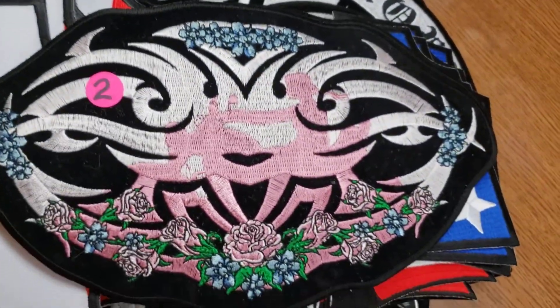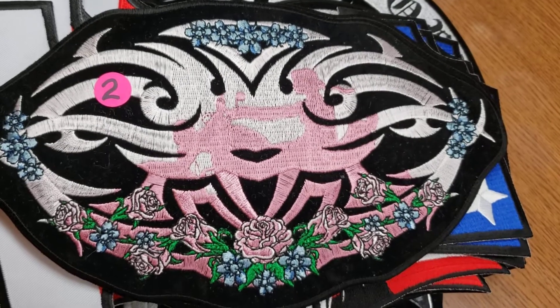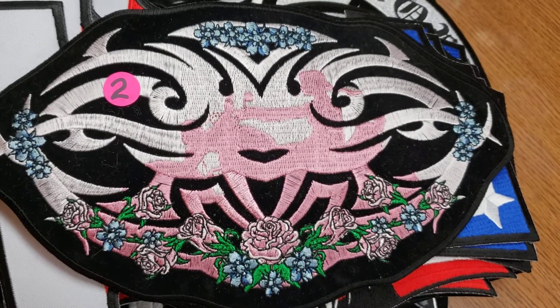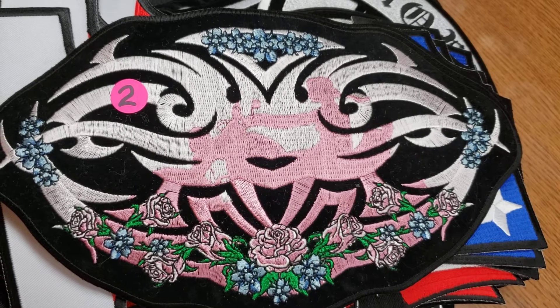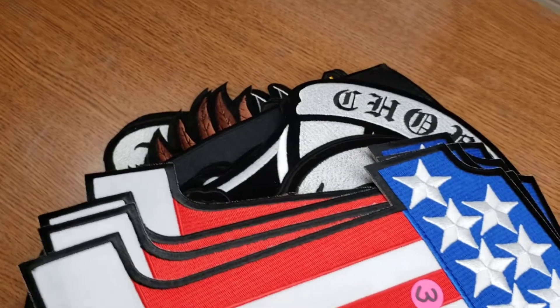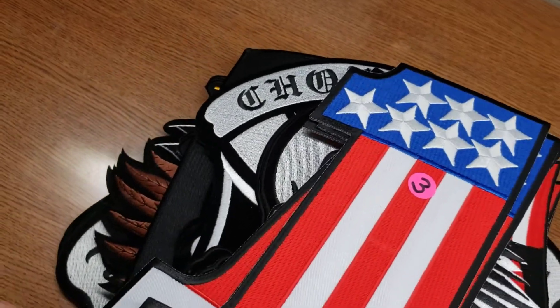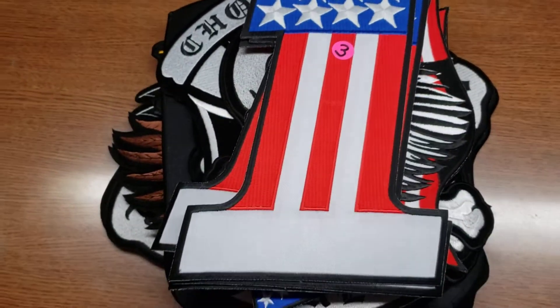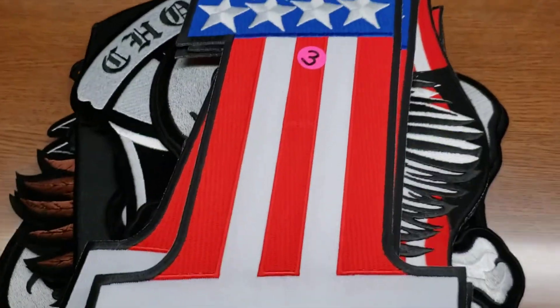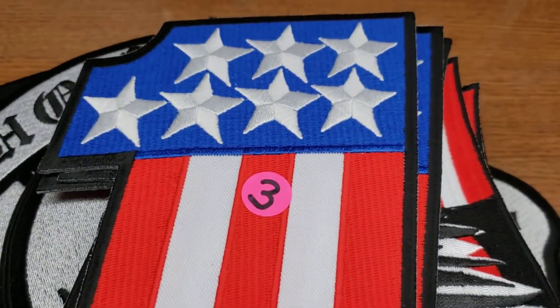Next up is one for a girl — it's pink, it's a girl riding a motorcycle. You can see the silhouette with some pretty flowers and a tribal design. That's number two, and I have two of those. Number three are huge 'Number One' patches, all embroidery.